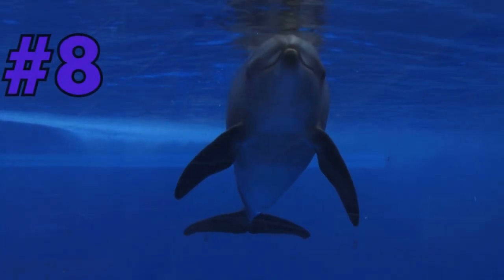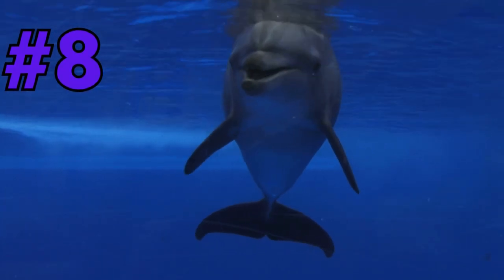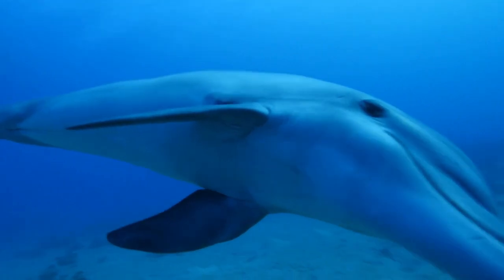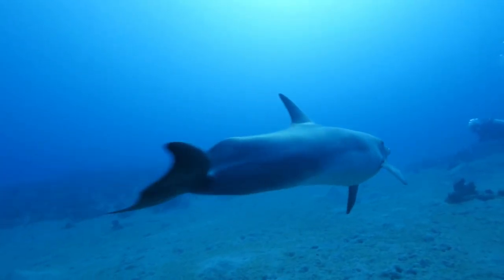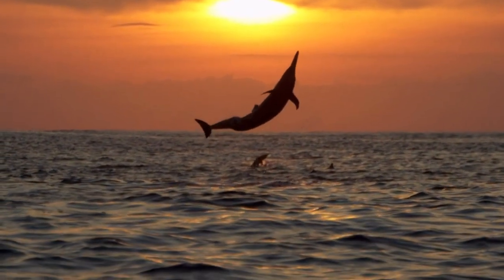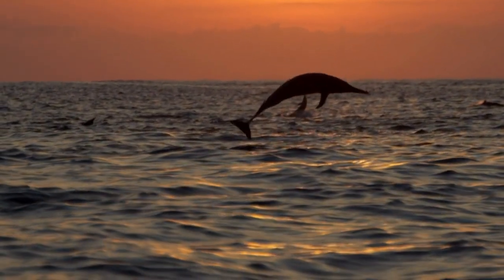At number 8, we have the Playful Bottlenose Dolphin. These highly intelligent creatures are known for their acrobatic displays and their curious nature. They often interact with boats, surfing in their wake and captivating anyone lucky enough to witness their incredible behavior.